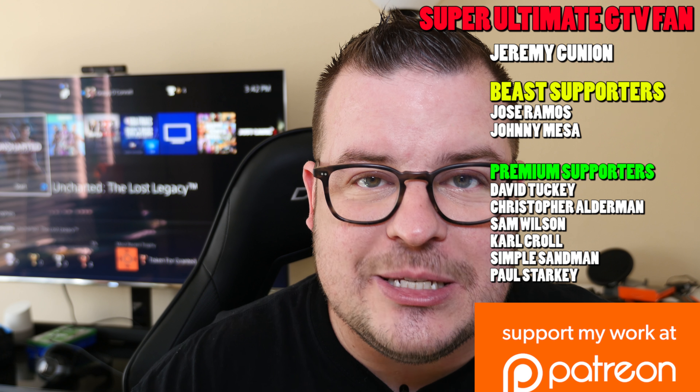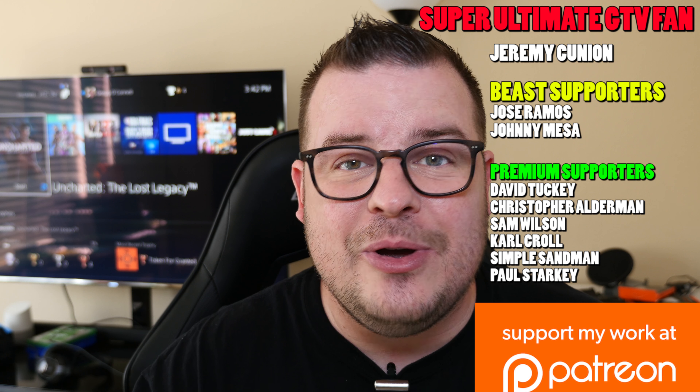Thanks for watching. Don't forget to subscribe — new videos every single day. My question to you guys is: is that Galaxy Note 9 fingerprint sensor in the right location? Where would you like to have it? If it's not going to be underneath the display, where would you like it? Should it be further down on the back? Should it be on the power button? Let me know in the comments down below.